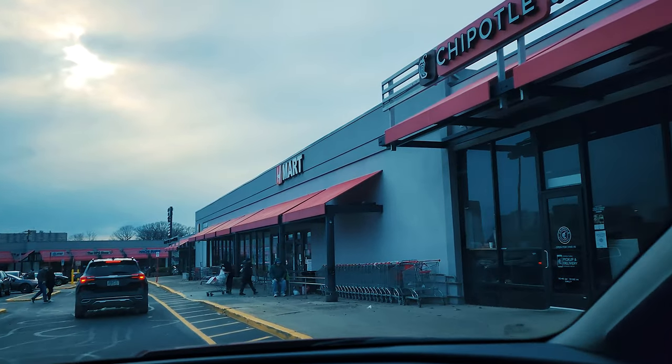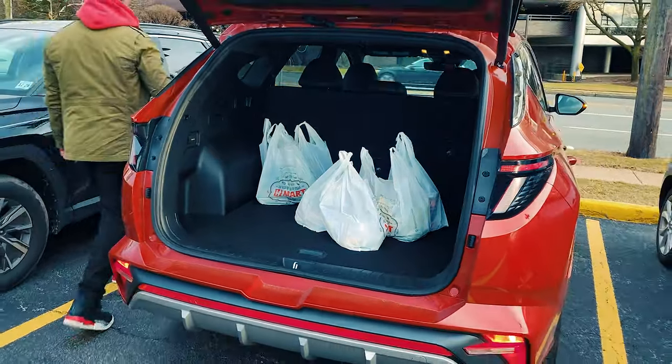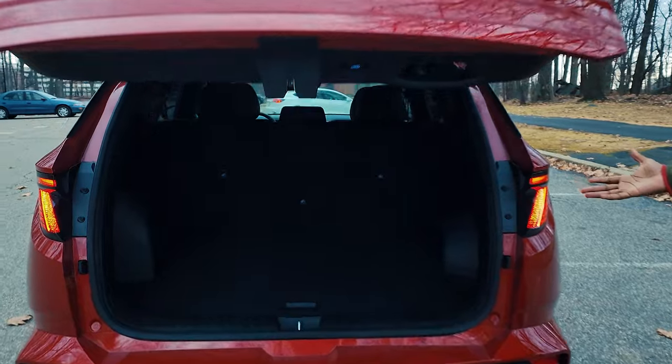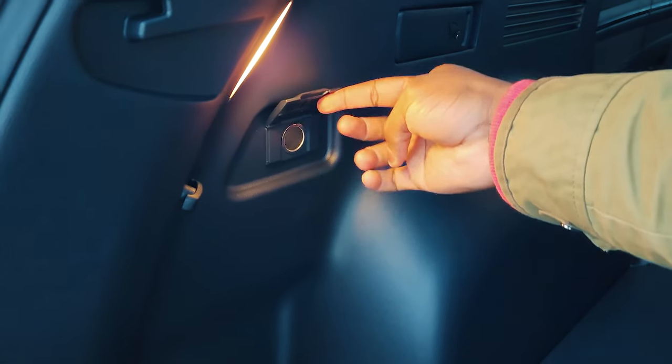One thing I especially liked while grocery shopping was the amount of space in the trunk — I had a ton of space and was able to drop my groceries right in. There's also a 120-volt port at the back, so if you need to charge something or do a tailgate, this car will work out well for you. It had a lot of space overall.